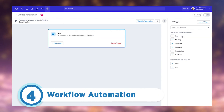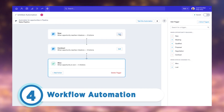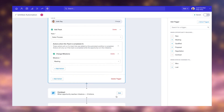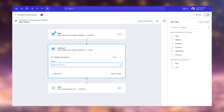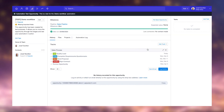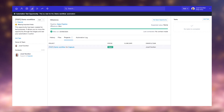Capsule CRM incorporates diverse workflow automation functionalities aimed at minimizing manual tasks and automating various sales workflows and processes. These capabilities include automating tasks like lead capture, lead nurturing, and follow-up actions. By leveraging workflow automation, teams are empowered throughout every stage of the sales cycle, facilitating the maintenance of active deals while fostering team collaboration.